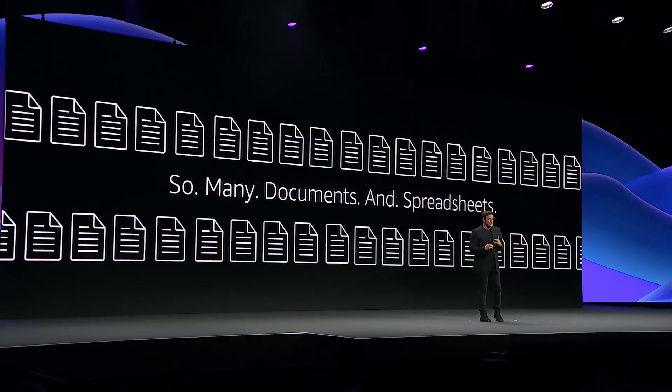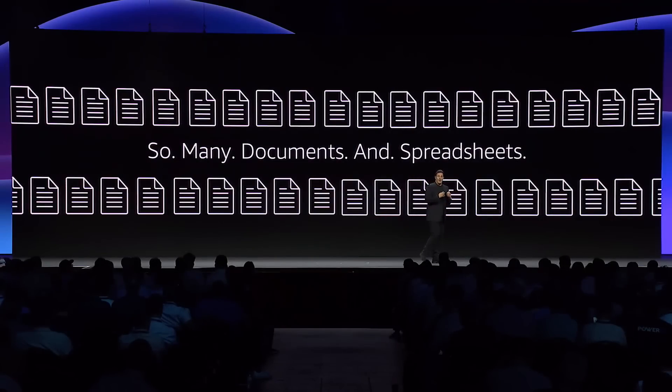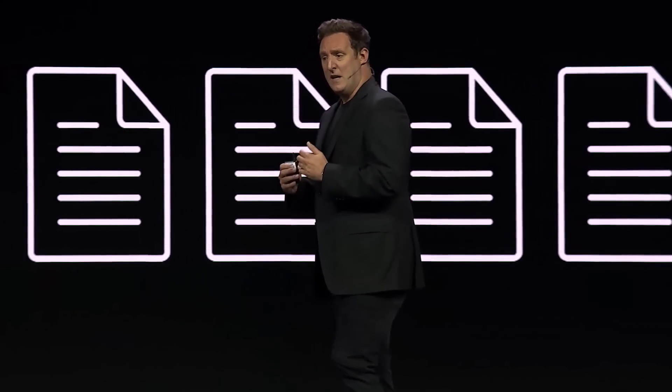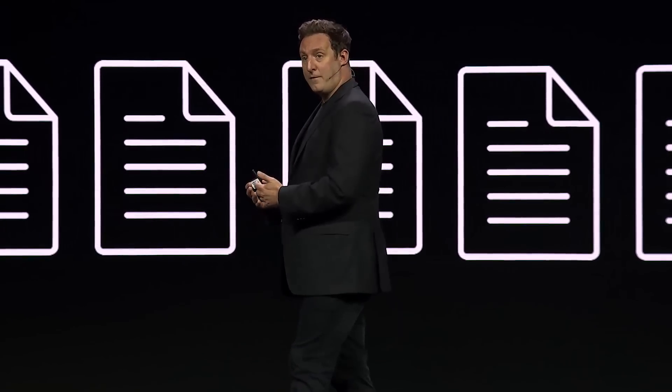These processes are time-consuming and today they are often managed through docs and spreadsheets — so many docs and spreadsheets. These are really error-prone, difficult to maintain, insecure, and tough to scale across multiple uses. And even though there's an opportunity to automate some of these, there's quite a high investment required for software developers to come in and build applications.